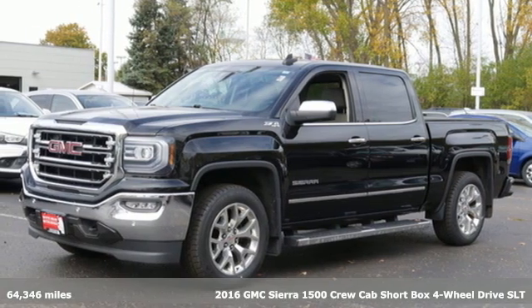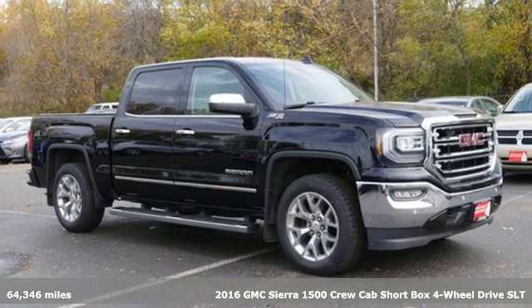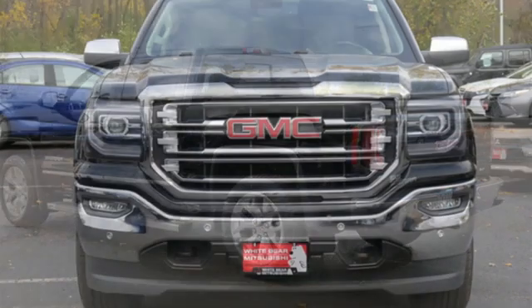It's a 2016 GMC Sierra 1500. Take on rugged terrain and difficult tasks without giving up comfort. It boasts an impressive list of features like these.